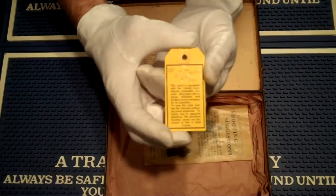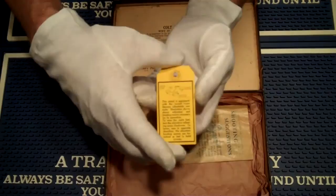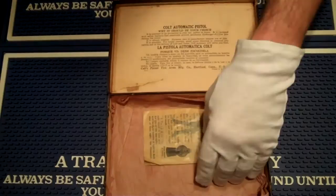We have the original tag from Colt explaining the adjustable sight — how to use it, the windage screws, elevation adjustment, all that. Both sides there. The tag still looks beautiful.